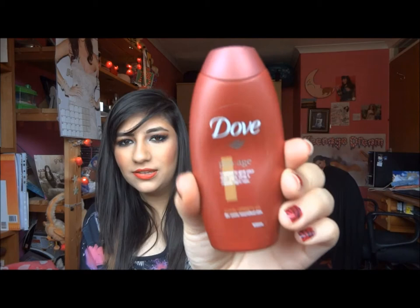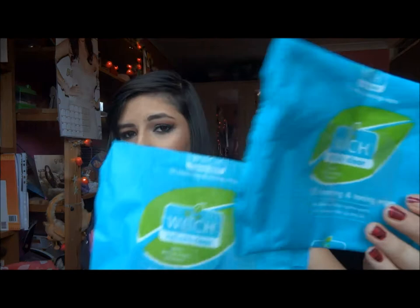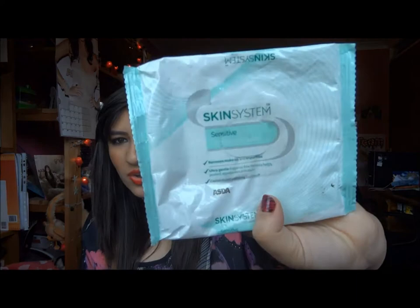I've used up this Dove Pro Age body cream — just a little sample, I really liked it and would definitely repurchase a full size. Then I've used up some face wipes. I have the Witch Naturally Clear with hazel extract — I've used up two of these, they're my favourite face wipes ever but a bit more expensive so I only get them sometimes. I've also used up the Asda Skin System ones, which are okay but not the best.